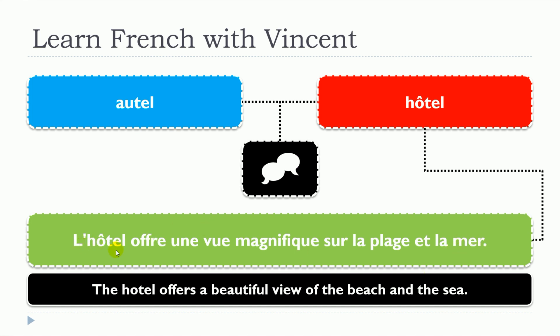So remember: hôtel — noun, masculine, un hôtel, l'hôtel. So in both of the cases, we have nouns that are masculine: un autel, un hôtel.